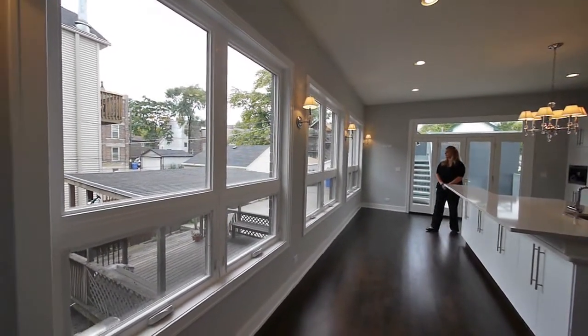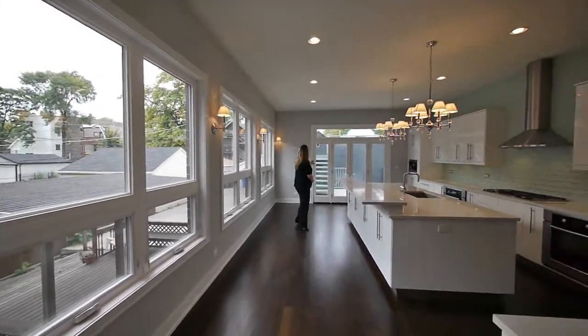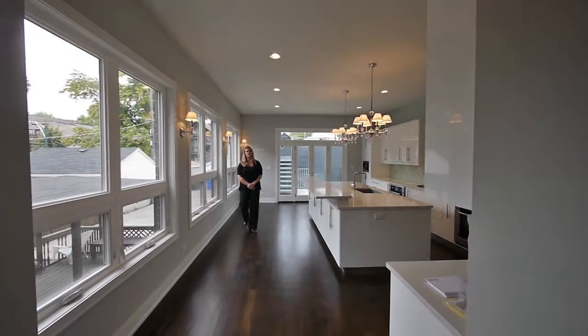Great wall of windows — gives you a lot of light. Because we face south, it's great. And this door faces west, so you can get an enormous amount of light.